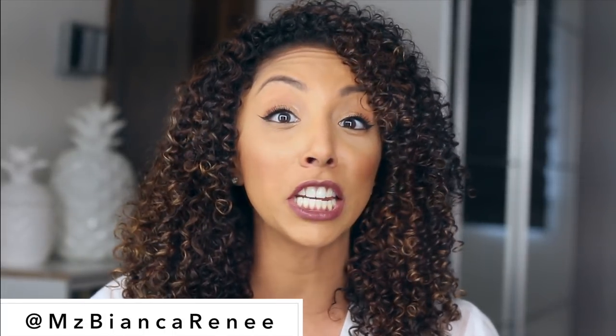What's up, my makeup lovers? I'm Bianca Renee, and you're watching Bianca Renee Today. Today I had to search for our Foundation Friday victim: the Maybelline Super Stay Full Coverage 24-Hour Foundation.